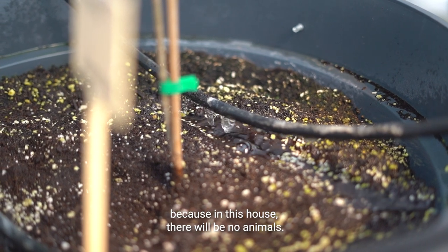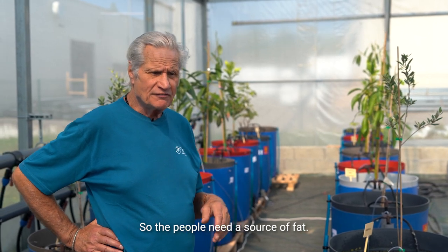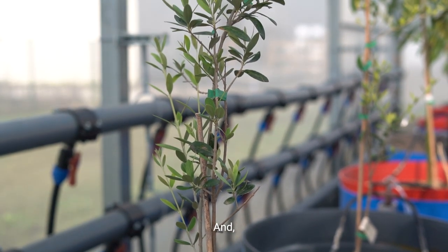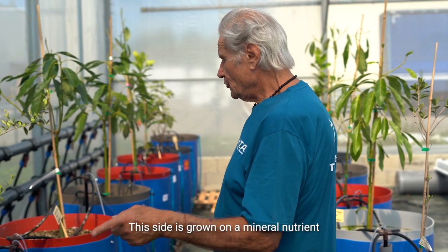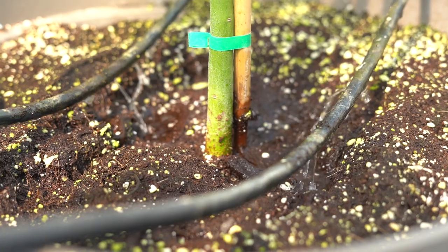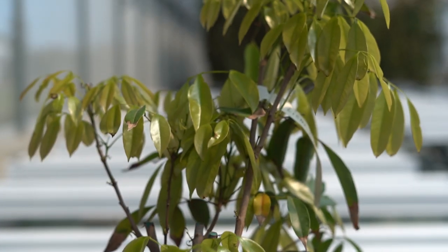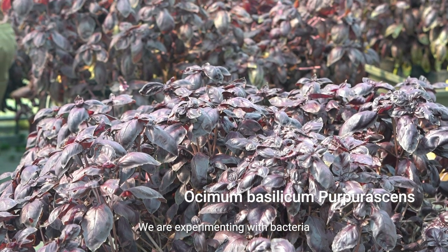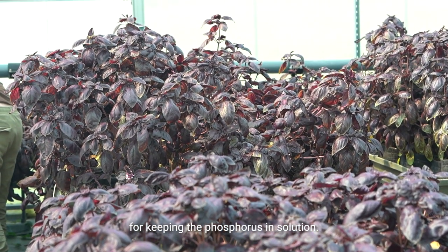Because in this house there will be no animals, the people need a source of fat — and we are the ones in charge of the fat: olive trees and avocado trees. This side is grown on a mineral nutrient and this one is grown on an organic nutrient. We are also experimenting with bacteria for keeping the phosphorus in solution.